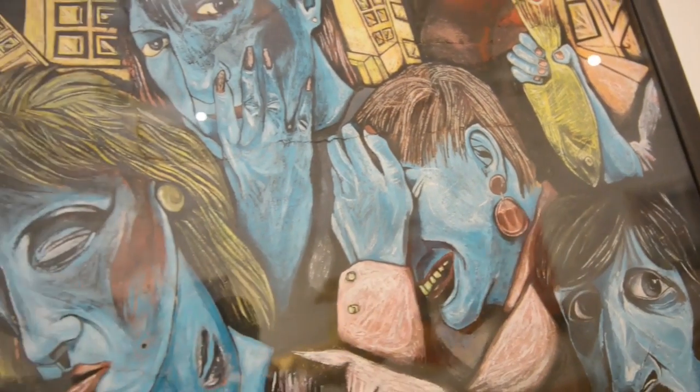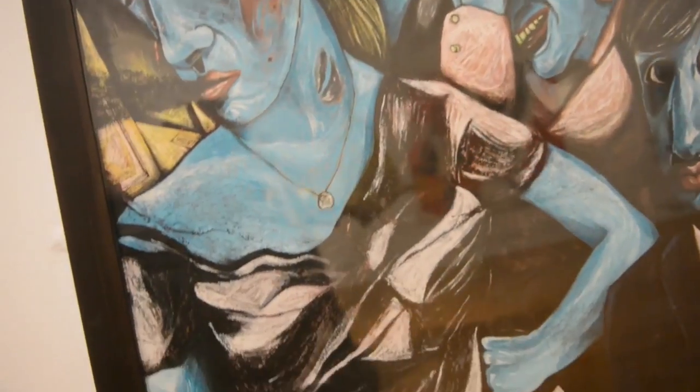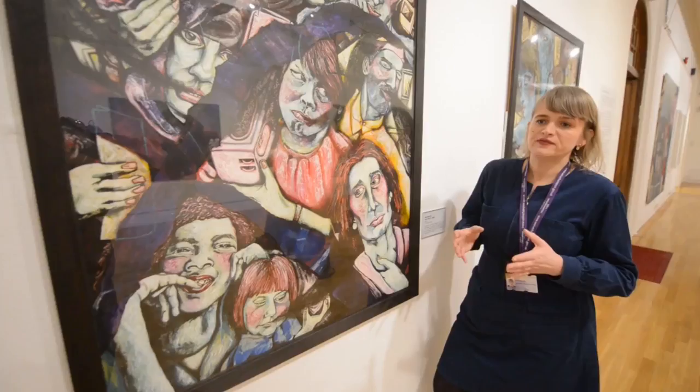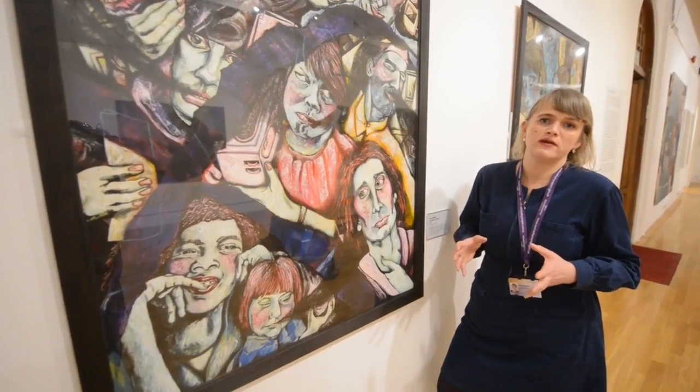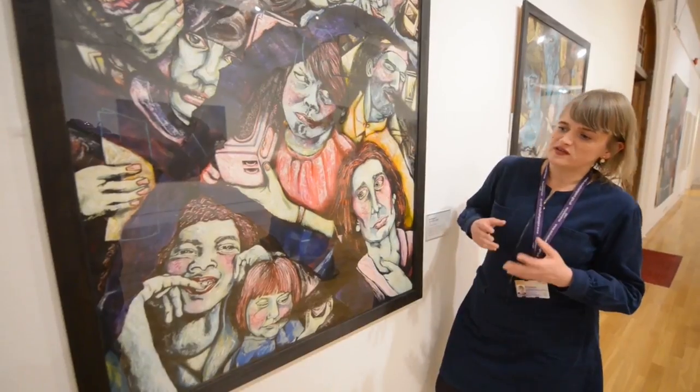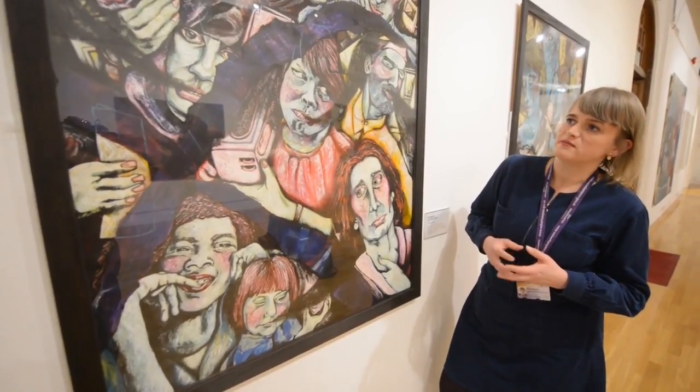Grotesque realism is very popular when it comes to making work about groups of people that are perhaps on the margins and aren't part of the mainstream cultural world. This is why Paul Hill has deliberately chosen this method of working.